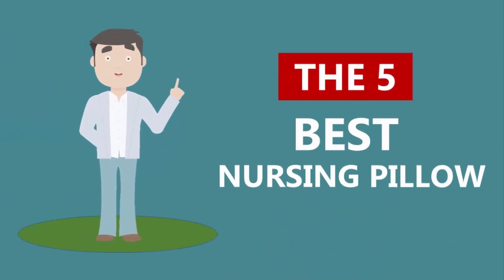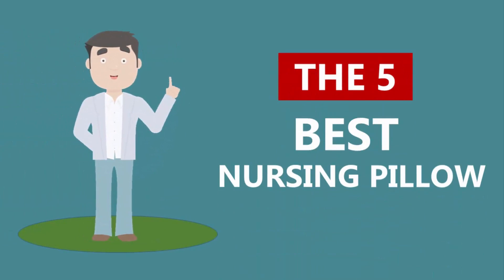Here we present the five best nursing pillows. Let's get started with the list.